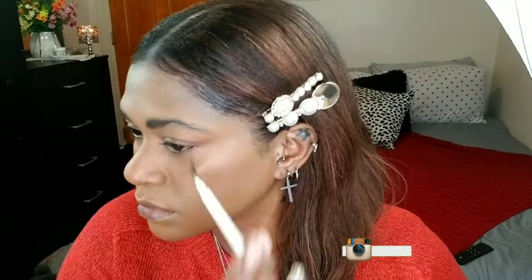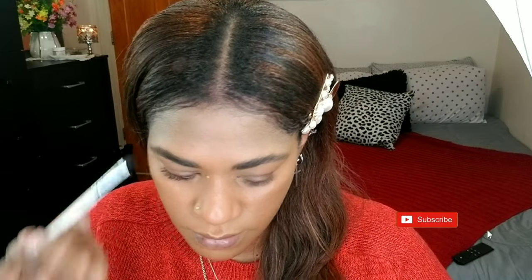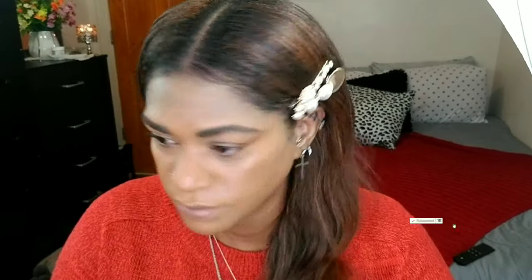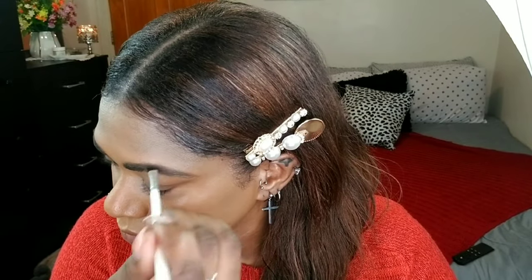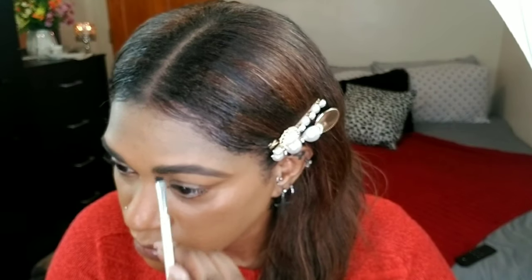Of course, you can't forget your brows. I'm going to be using my trusty 25B palette, but going for a cooler brown color. It's a cool brown so it's not going to be too pronounced — it's just going to fill in the bald spots in my brows without looking like I have anything in them. A cooler color does that for me.